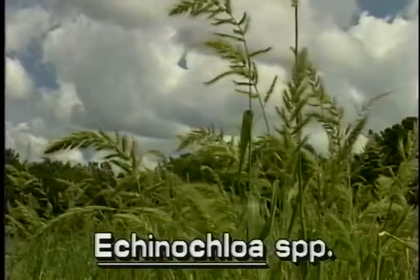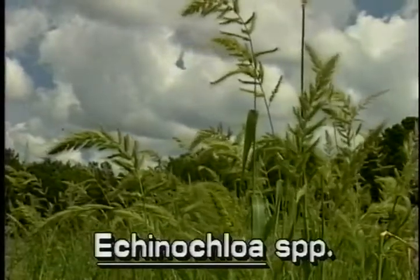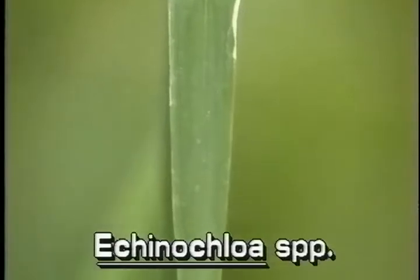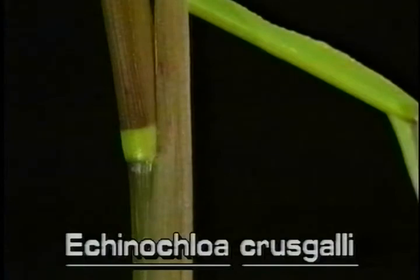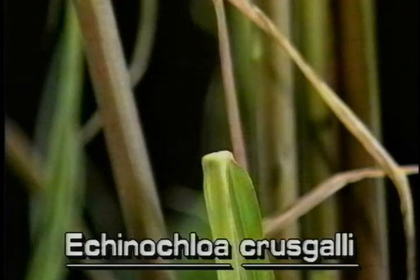Barnyard grass is an annual grass. Its thick erect stems grow to five feet tall. The leaves of barnyard grass are flat and smooth. They are typically a foot or two long and about an inch wide. The leaf sheaths of this species of barnyard grass are smooth; however, other species have hairy sheaths. The leaves do not have ligules.